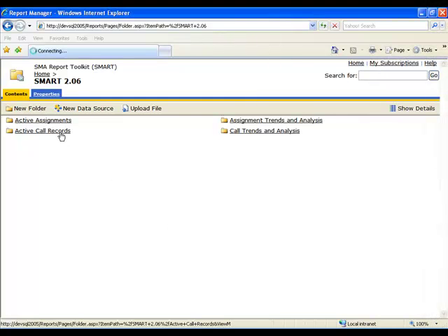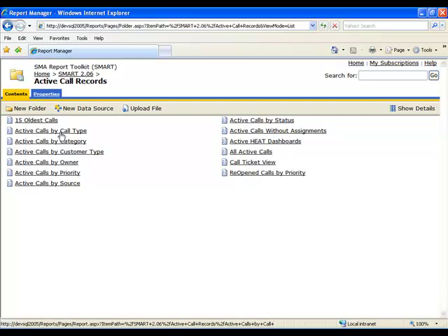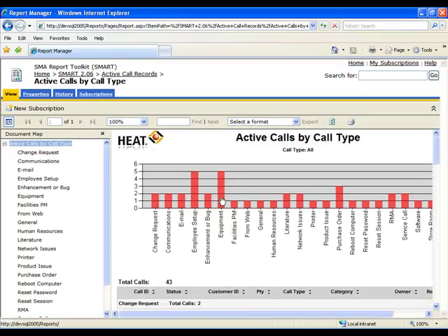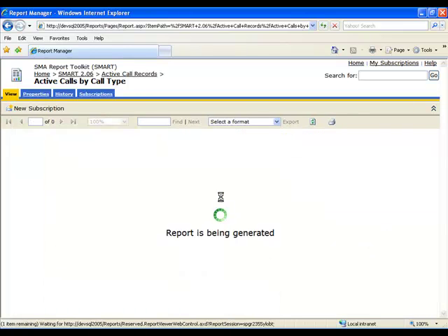You can easily deliver critical information throughout the organization with Smart SMA's report toolkit. SMA has developed this powerful web-based report solution for HEAT by using service management best practices as the foundation.